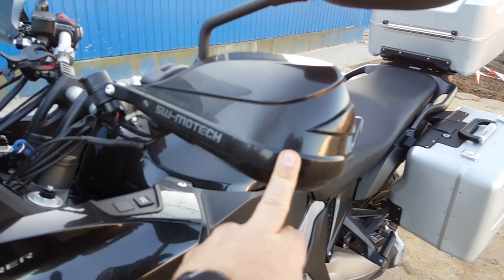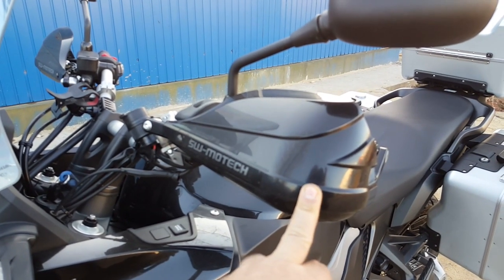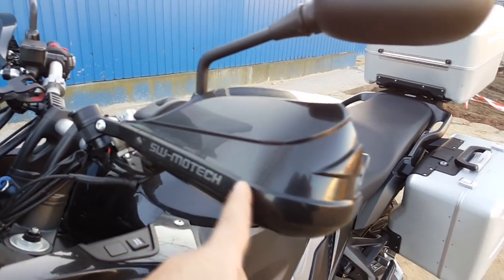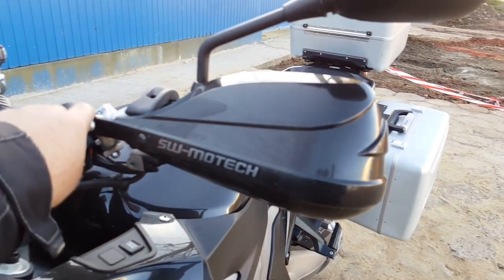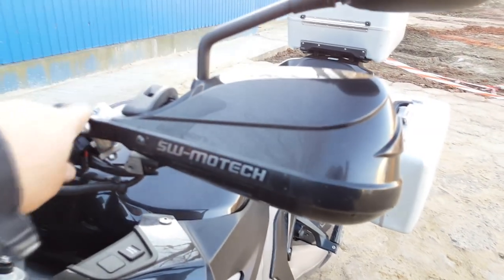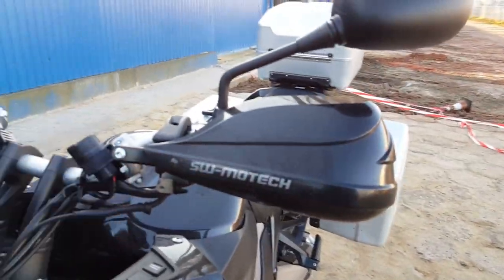It does come standard with handguard protectors. I opted to change the stock ones for the SW Motech, simply because the stock version is just plastic, whereas the SW Motech have a rugged aluminium frame.